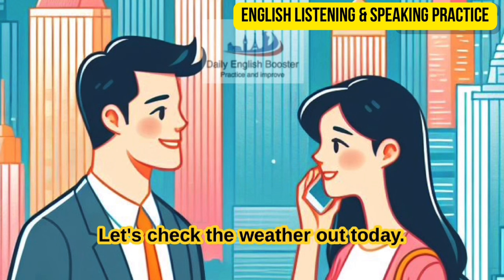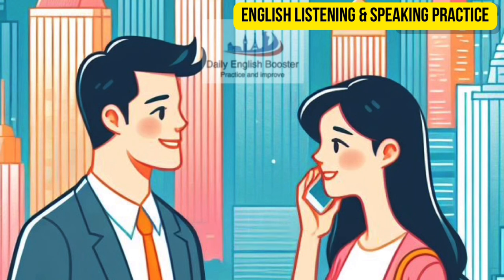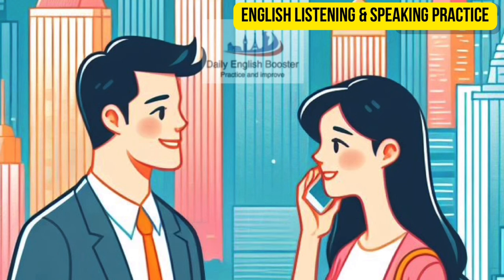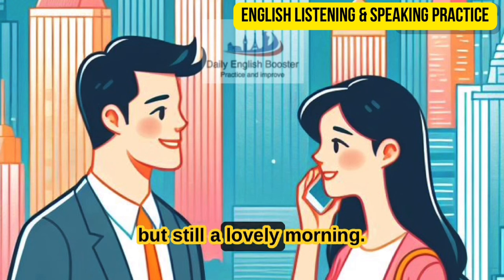Let's check the weather out today. It's looking a bit cloudy. Looks like it's going to rain, so we should take our umbrellas. The trees are blowing side to side — it means it's a little windy, but still a lovely morning.